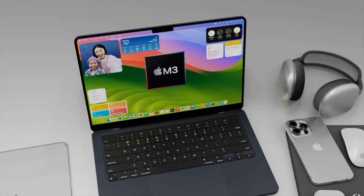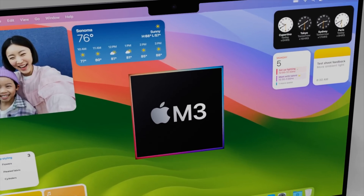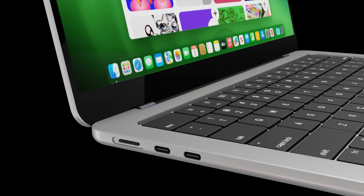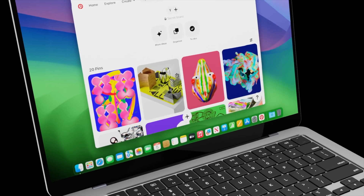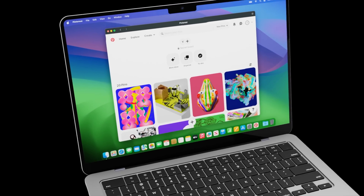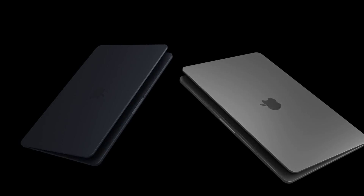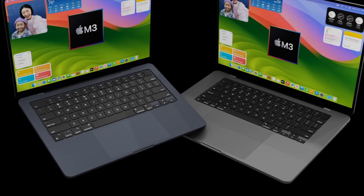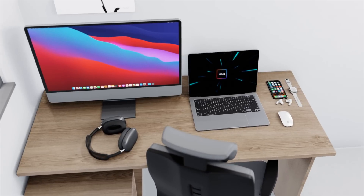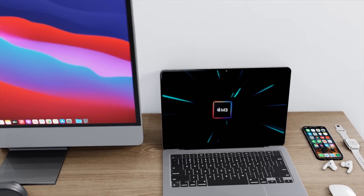There is another new MacBook Air 2023 model coming and it looks like it's going to be 70% faster with M3 inside over the first Apple Silicon M1 chipset that we got less than three years ago. I want to cover what the new MacBook Air M3 will do for us, giving you everything on the specs and the latest on the MacBook Air 2023 release date and price.